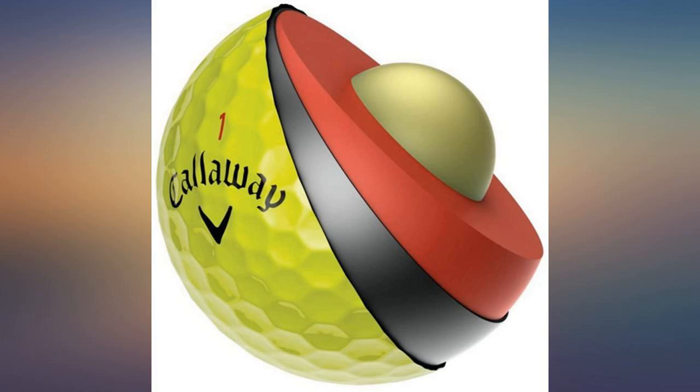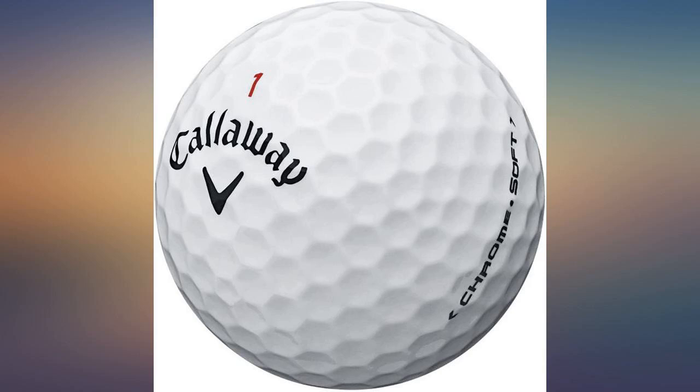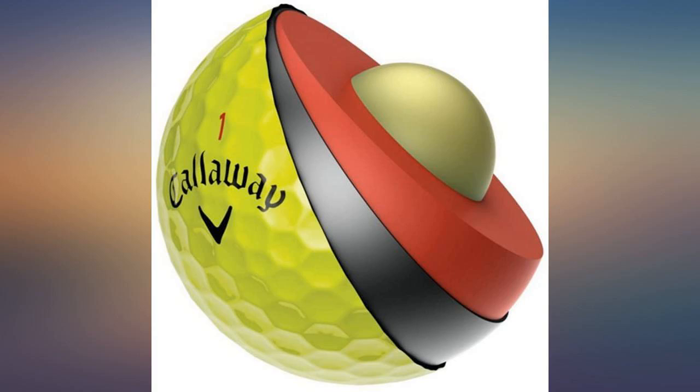I've been playing Chrome Softs for a couple of years now. I switched from the Pro V1. There is no difference off the tee between the Chrome Soft and the Pro V1. Distance is about the same and the spin is about the same. The big difference for me is I seem to get a bit more spin from 25 yards and in than I do with the Pro V1.